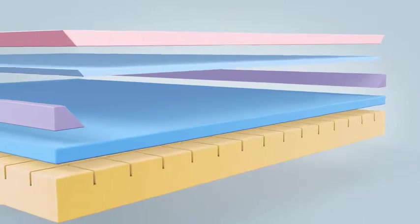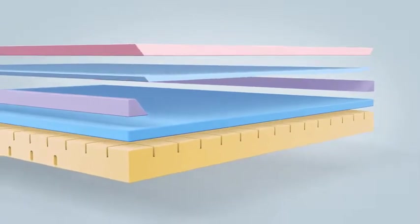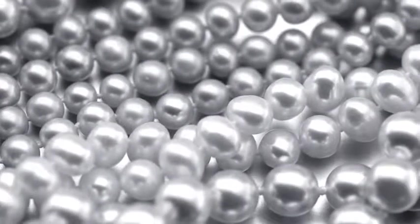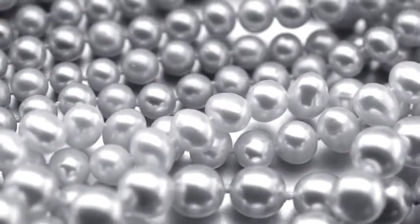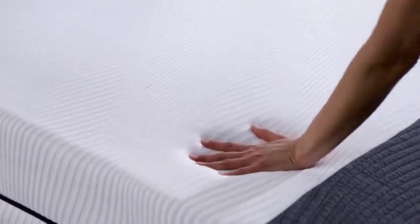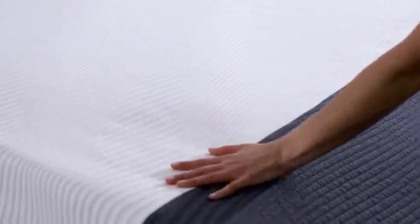It blends cooling gel and natural crushed pearls directly into the premium memory foam. Pearls are a timeless symbol of purity, beauty and energy. And when harnessed, creates a unique sleeping surface that is both supportive and responsive, bringing balance back into your life.